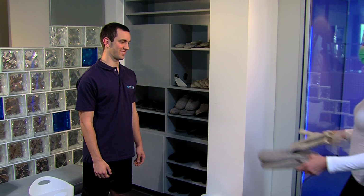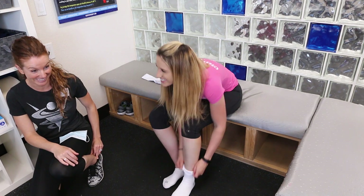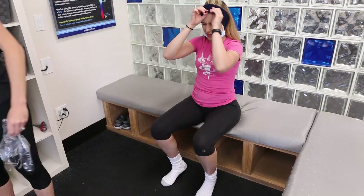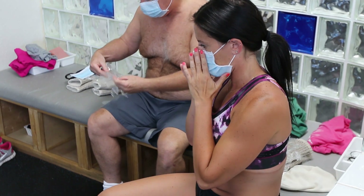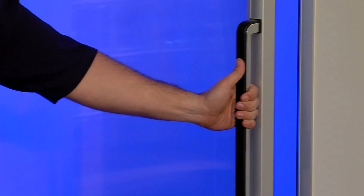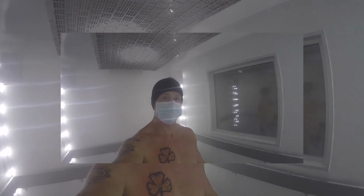Prior to entering a US Cryotherapy chamber, subjects are geared in personal protective clothing such as socks, slippers, mittens, headband, and a surgical mask. These items cover small vessel areas for comfort and allow the customer to breathe easily inside the cold room.